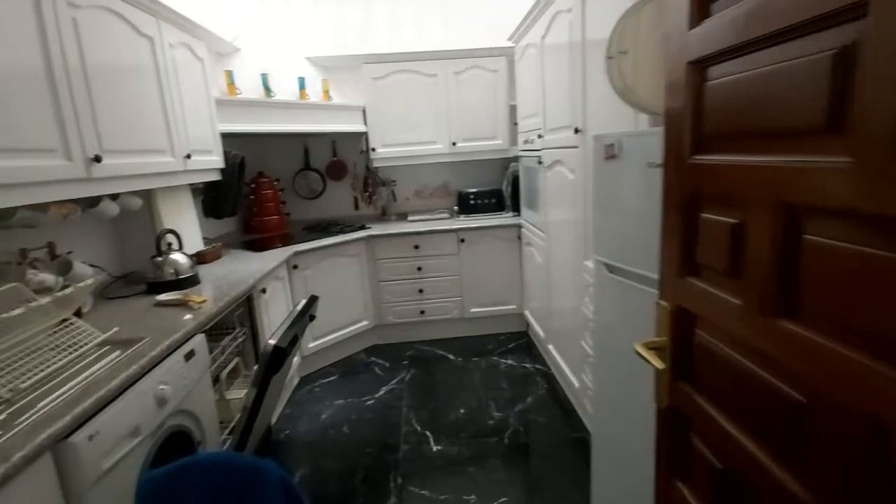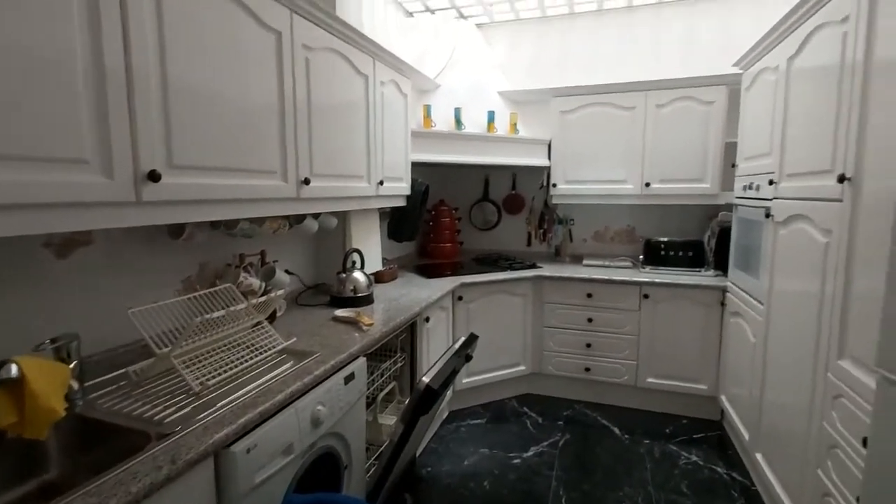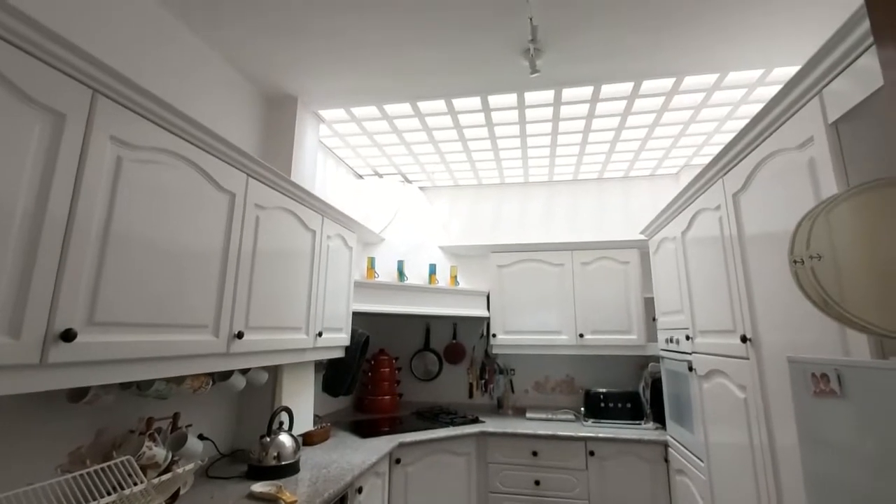The kitchen through here, with unusually natural light coming through the ceiling.